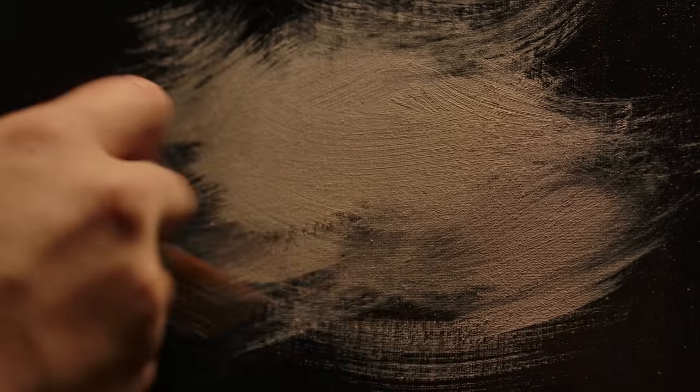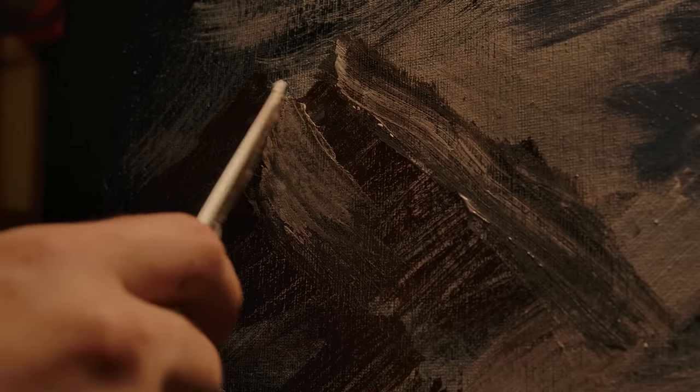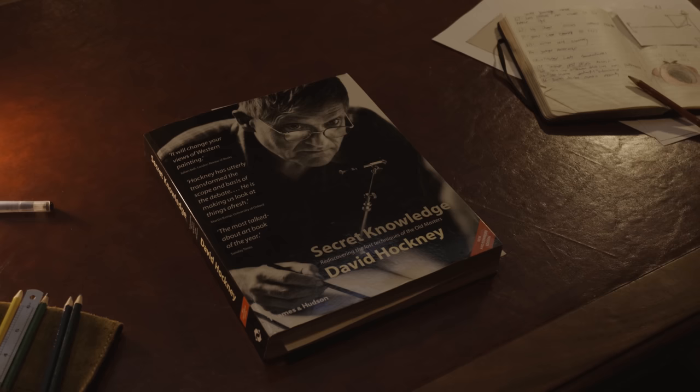What if the exceptional works of countless artists throughout the ages were not produced by their talents alone? That is the subject of the book Secret Knowledge by British painter David Hockney, in which he carefully analyses hundreds of famous paintings and matches shifts in style and technique to new optical technologies of the ages.